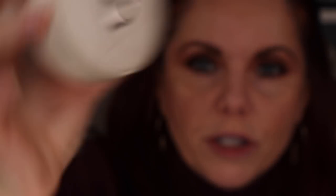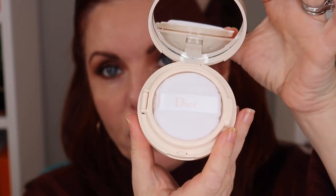Now let's pull out the powder. This is the Forever Cushion Powder by Dior in lavender — a mini review since I don't have enough in-depth experience yet. It comes in a cushion compact that looks like one of their Lady Dior purses, with a little powder puff, which is cute. Let's break the seal.